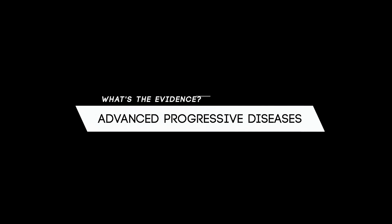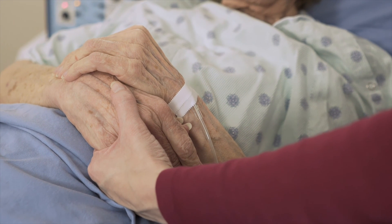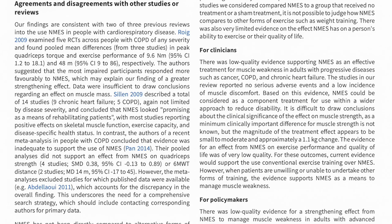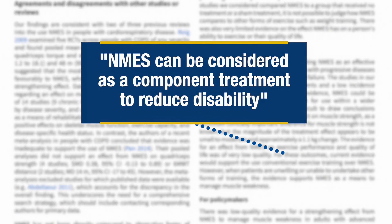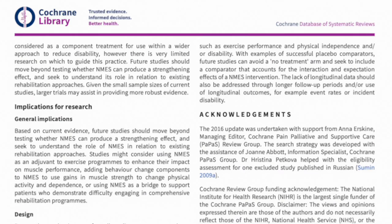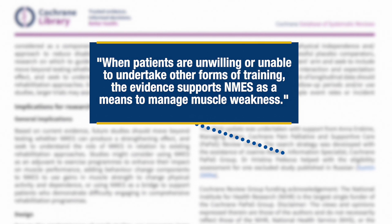For people in the advanced stages of progressive diseases such as cancer, chronic obstructive pulmonary disease and chronic heart failure, neuromuscular electrical stimulation may be an effective treatment for muscle weakness. The authors of a 2016 Cochrane Review recommended that, while the evidence was very limited — in that studies compared NMES to a group that received no treatment or a sham treatment rather than a control group who performed resistance exercises — it can be used within rehabilitation programs. Current evidence would support conventional exercise training over NMES, but when patients are unwilling or unable to undertake other forms of training, the evidence supports NMES as a means to manage muscle weakness.